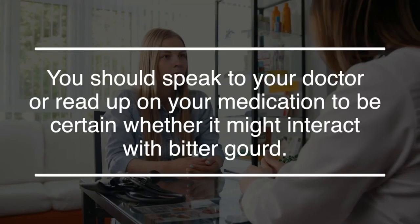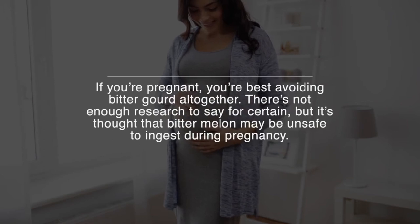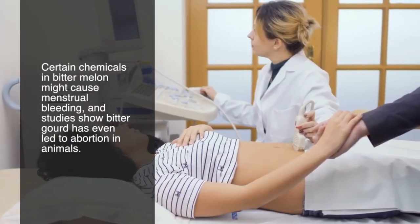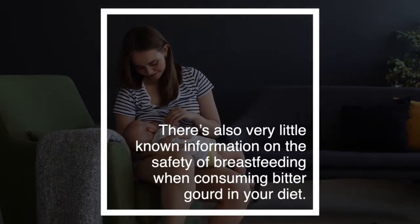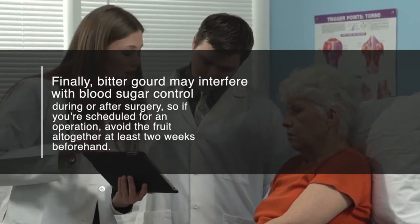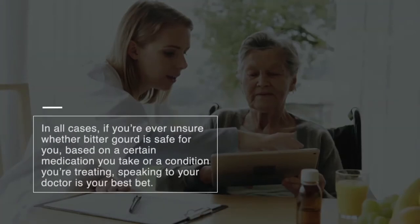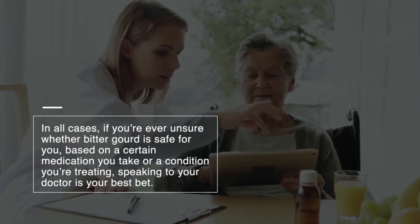You should speak to your doctor or read up on your medication to be certain whether it might interact with bitter gourd. If you're pregnant, you're best avoiding bitter gourd altogether. It's thought that bitter melon may cause menstrual bleeding, and studies show bitter gourd has even led to abortion in animals. There's also very little information on the safety of consuming bitter gourd while breastfeeding. Finally, bitter gourd may interfere with blood sugar control during or after surgery, so if you're scheduled for an operation, avoid the fruit at least two weeks beforehand.